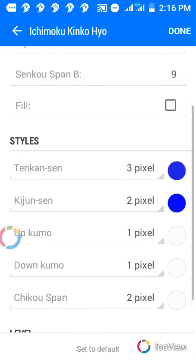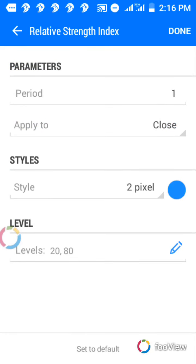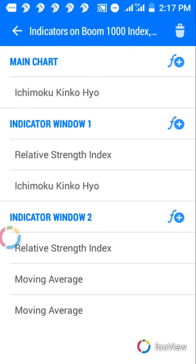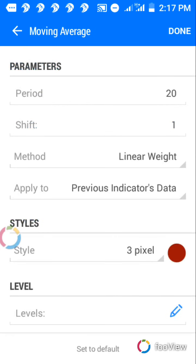The indicator settings use Ichimoku 9, 9, 9 — those are the colors, everything, then the main crossover. The RSI is just set to 1 because you only need the line to give you the oversold zone. You also need a Stochastic. For the moving averages: the first one has period 10, shift 1, method linear weighted, applied to close, style 3, color green. The second one has period 20, shift 1, method linear weighted, applied to previous indicator data, style 3.